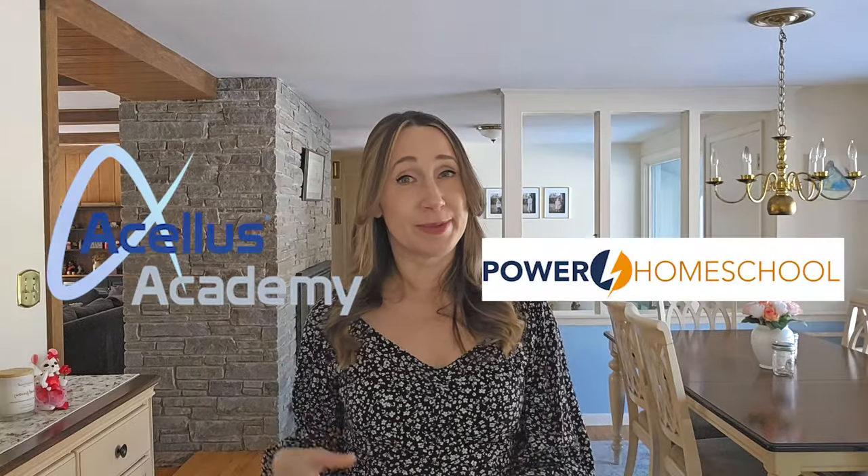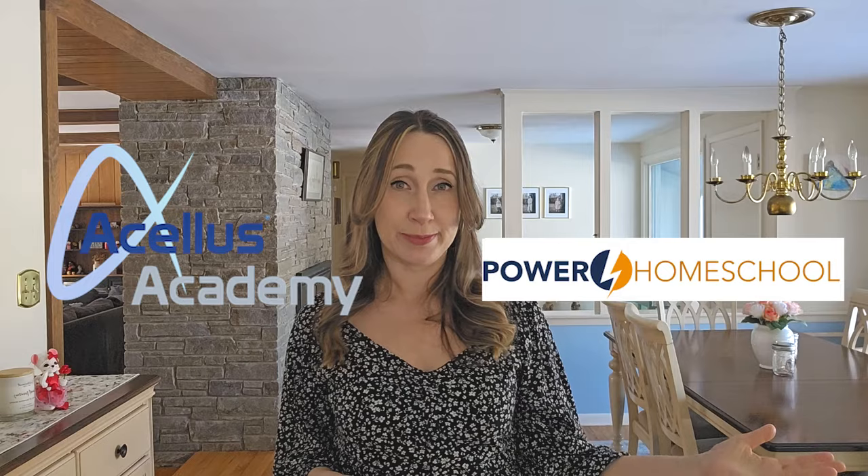I also want to talk about the difference between Acellus Academy and Power Homeschool. Power Homeschool only costs $25 a month per student, so I know a lot of people want to understand why they should pay more for Acellus Academy. The main difference: Power Homeschool is a curriculum; Acellus Academy is a school. That means Power Homeschool cannot be accredited and cannot issue transcripts or a diploma. If you're homeschooling in the U.S., in most cases you as the parent will be creating the transcripts and issuing the diploma.